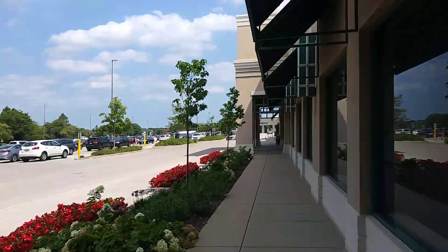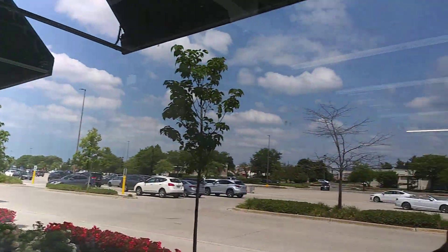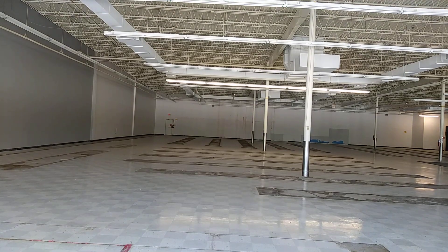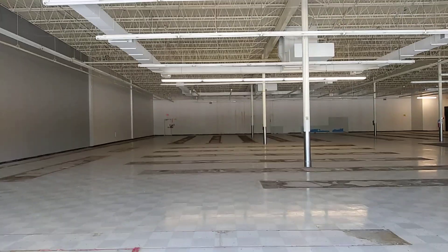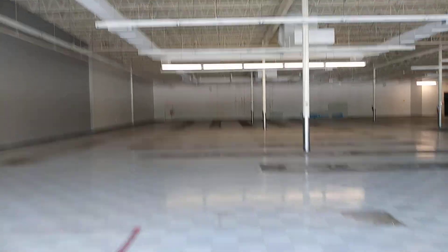Such a shame. A lot of these office supply stores, I think in coming years, are going to probably end up shutting down because you've got cheaper places like Walmart, Target, Meijer — those types of places. Sometimes these office supply stores can be a little pricey.